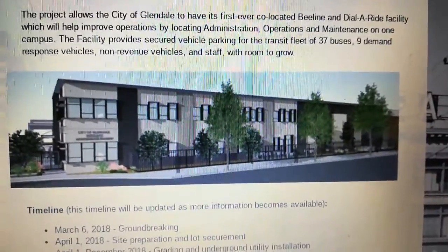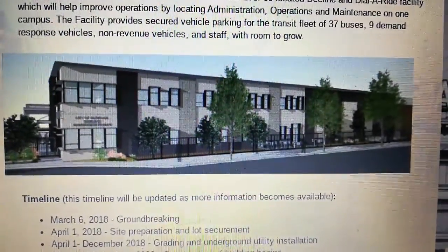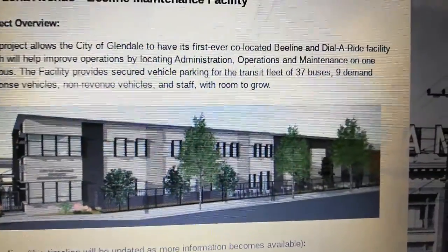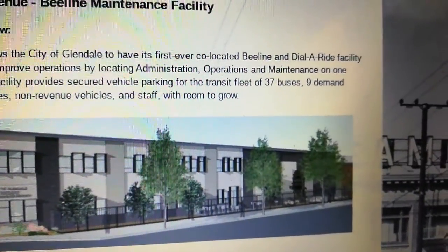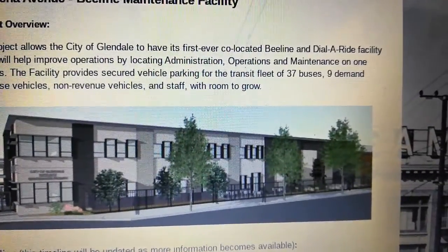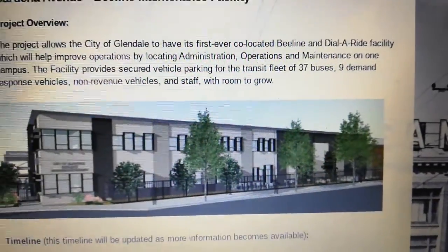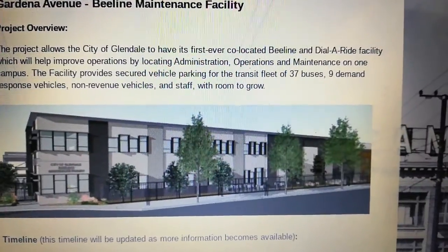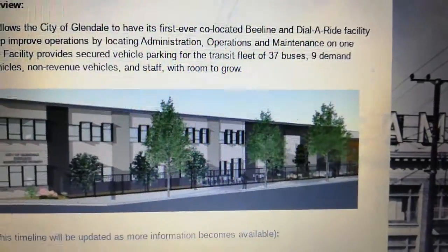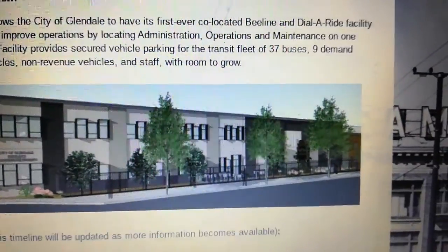This is the new maintenance facility. The Beeline buses will move there from now on. The project allows the City of Glendale to have its first ever co-located Beeline and Dial Ride facility, which will help improve operations by locating administration, operations, and maintenance on one campus. The facility provides secure vehicle parking for a transit fleet of 37 buses, 9 demand-responsive vehicles, non-revenue vehicles, and staff with room to grow.